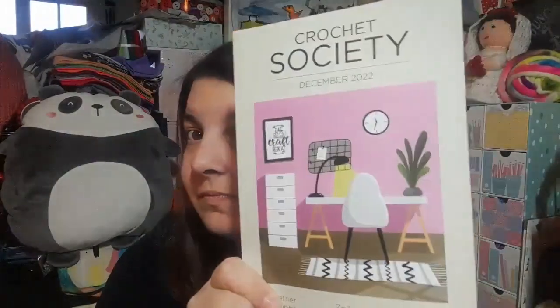And then we have our project booklet. Let's pop the other things back in for now and see what we've got. The front cover is very organized, and we've got the designers on the bottom: Heather C Gibbs, Zoe Potrak and Kate Heppel. Pretty sure we've had designs from them all before.